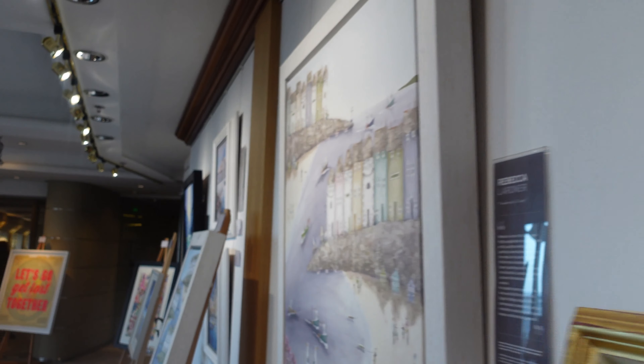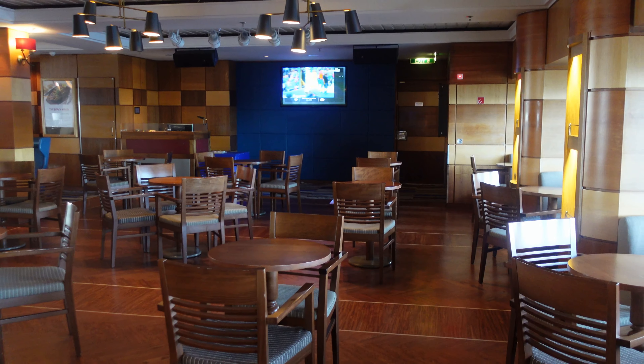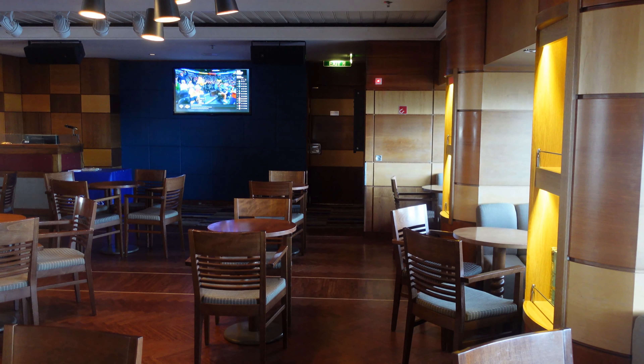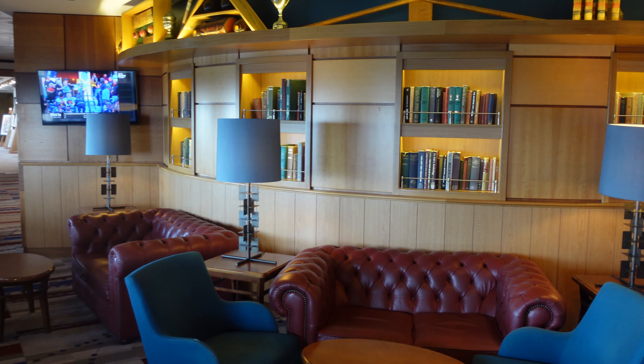The art gallery is found in the corridor that leads to Champions, which is Aurora's traditional sports pub. The walls are adorned with sports memorabilia and live football matches are often shown here. It's also a venue for race nights, karaoke and live music.